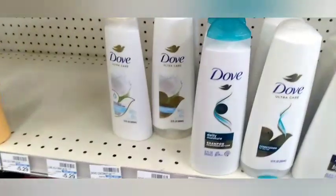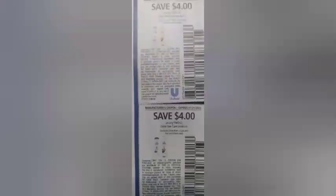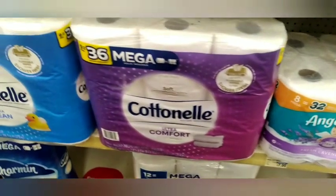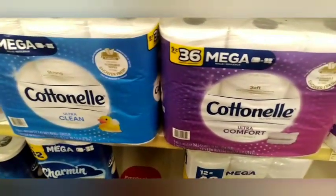Next I'm heading over to the Dove hair care deal — buy two get a $3 Extra Buck. I'll grab four: two at $5.19 and two at $2.59, making my total $15.56. I'll use two $4 off two paper coupons as well as a $3 off $15 Dove shampoo CRT, taking off $11, making it $4.56 and getting back $3 in Extra Bucks.